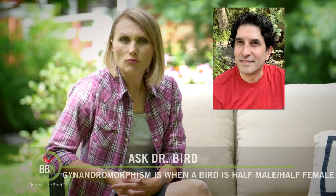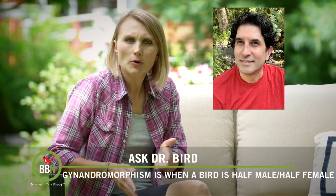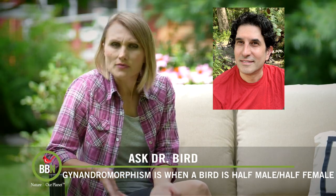Stefan Weissmann has a rose-breasted grosbeak that's been visiting his bird feeders. Half the bird is female and the other half is male. Stefan is wondering how common this is and whether the bird will behave as a male or female.